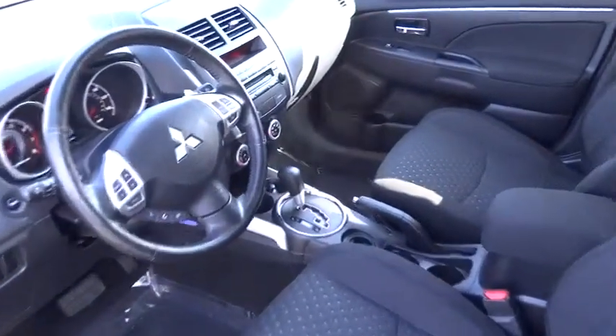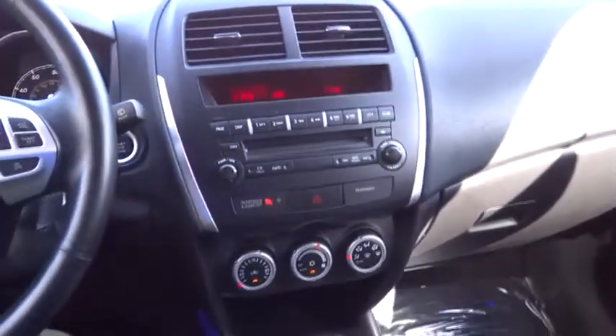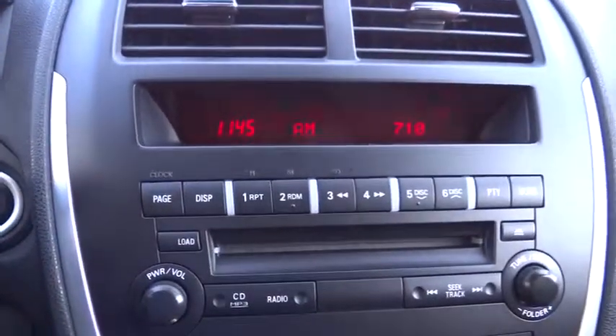AM FM stereo radio, rear defrost, climate control, bucket seats, MP3 player, child safety locks, security system.